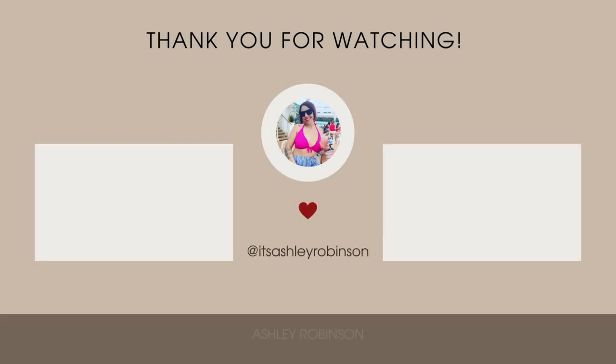I hope you guys enjoyed this video — if you did, give it a thumbs up and don't forget to hit subscribe. I have a lot of good content in the works so you don't want to miss it. My skin feels so good — I'll see you guys in the next video, bye!